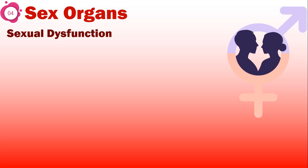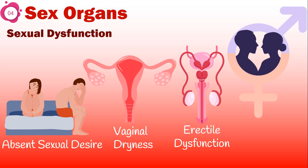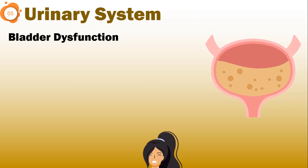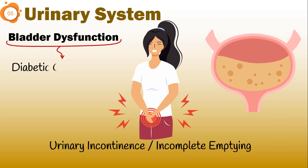Another complication is sexual dysfunction. Affected people often complain of absent sexual desire, vaginal dryness, and erectile dysfunction. Autonomic neuropathy can also be linked with bladder dysfunction, causing diabetic patients to experience urinary incontinence and incomplete emptying. This condition is known as diabetic cystopathy.